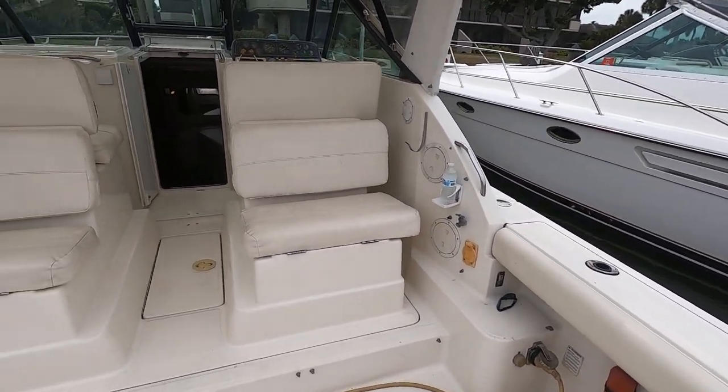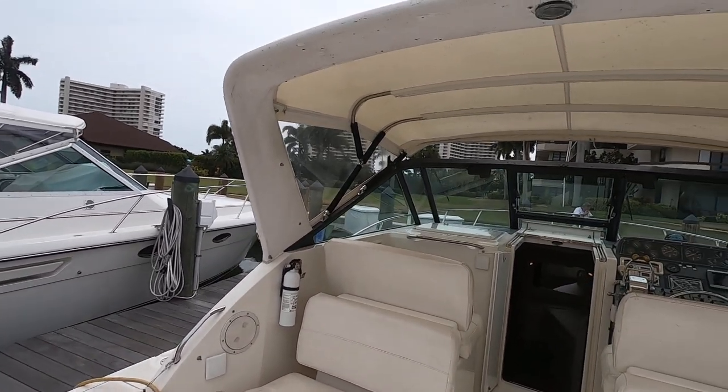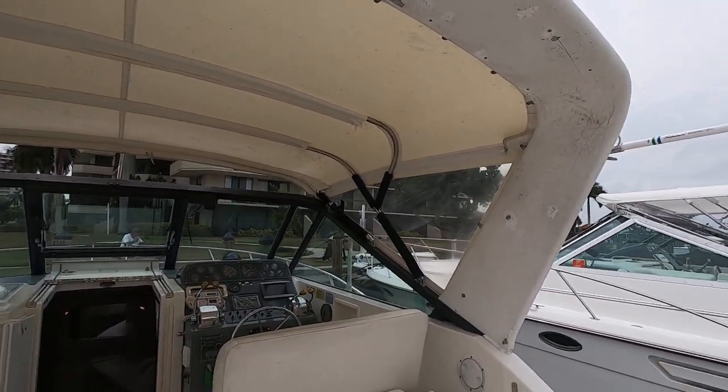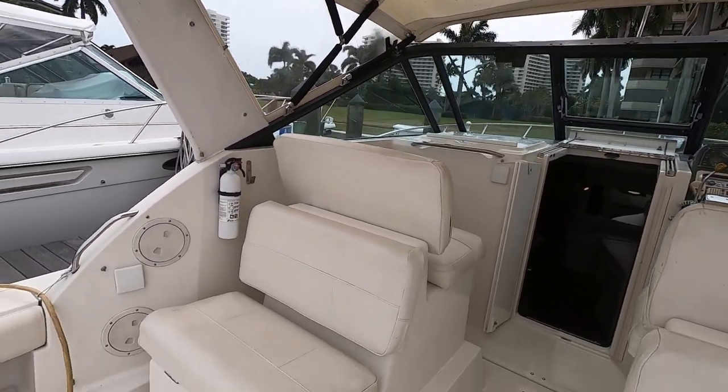The boat's equipped with shore power and air conditioning. No generator. The isinglass curtains include a backdrop curtain that comes straight down.